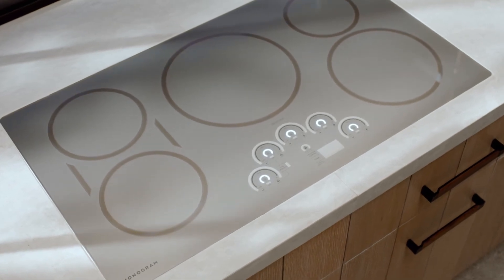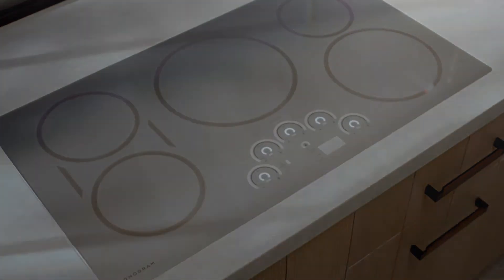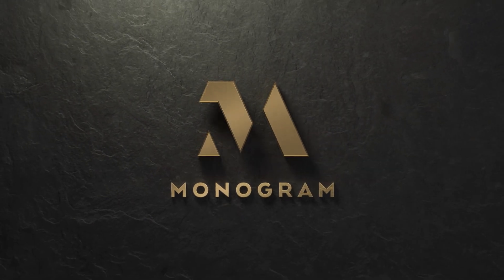Altogether, this Monogram induction cooktop is redefining luxury appliances one detail at a time.